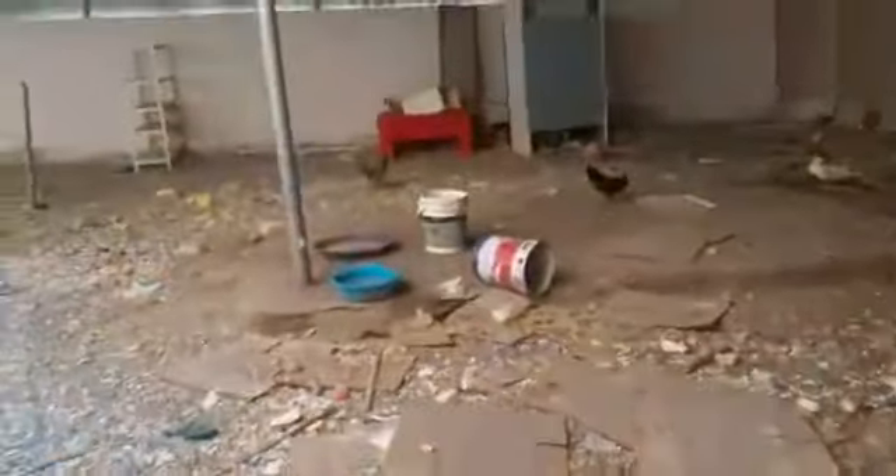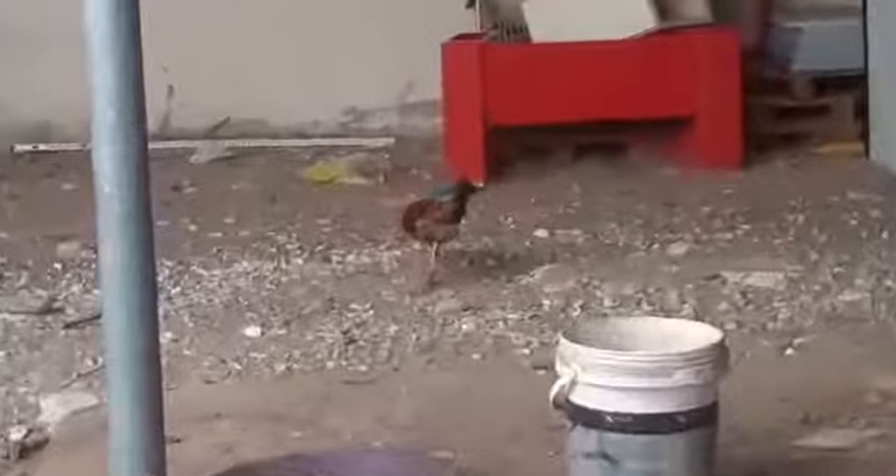Hello guys, in my home there are so many things. I will show you first the dogs and the chicken, and the fish. Let's see it — you can see there are chickens, and this is a duck.